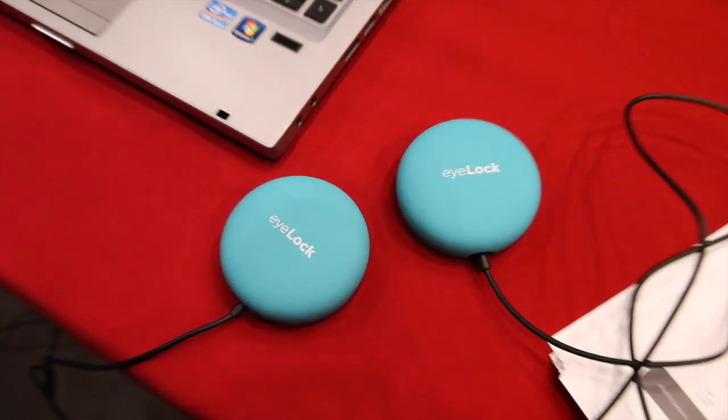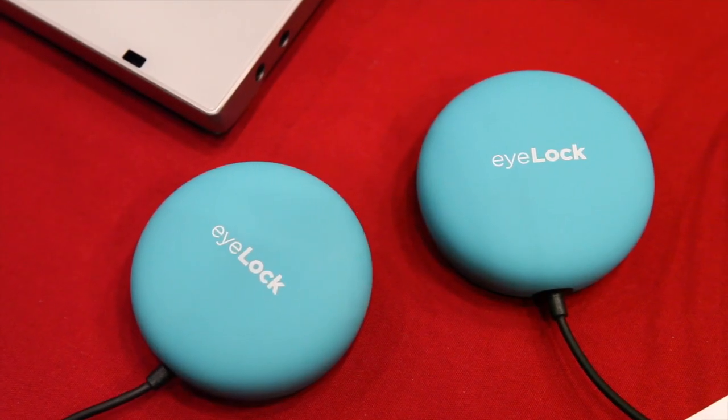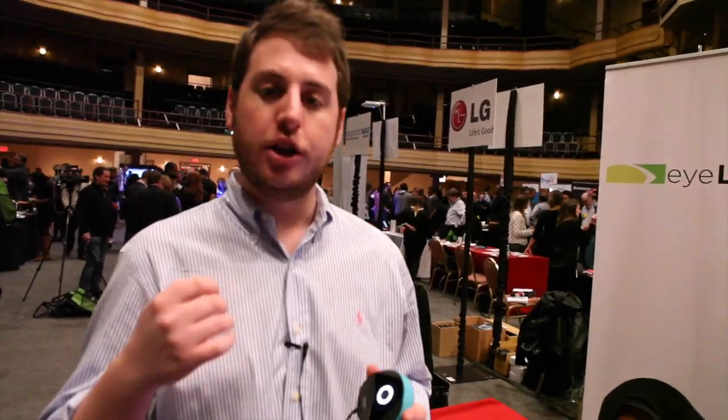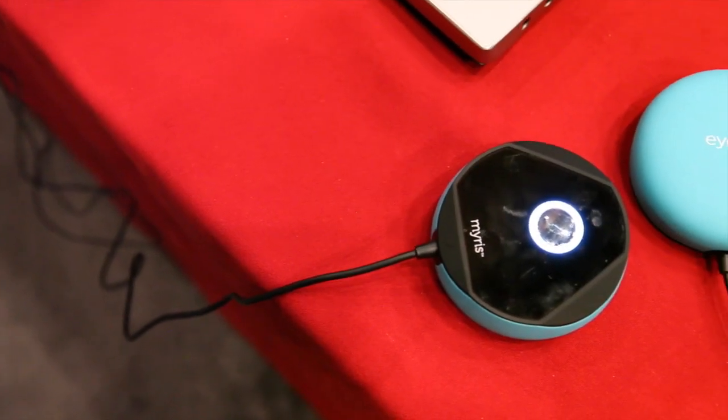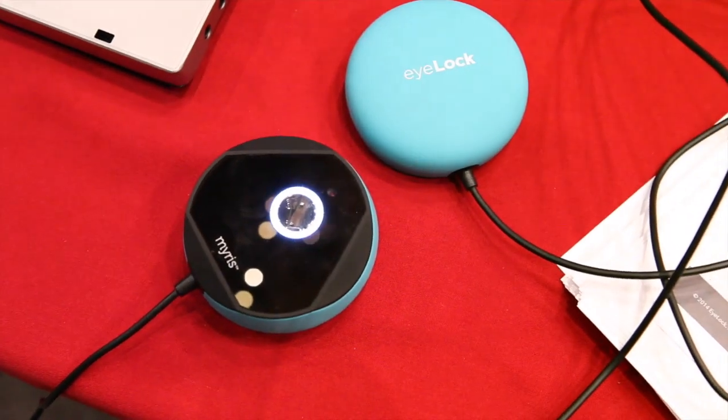You can make your passwords as intricate as possible and never have to remember them. Myris is a USB enabled device and it works on Chrome, Mac OS, and Windows 7 and 8. Myris will be available in the first half of this year — think within the next two months — and it will be under $300. More details to come very soon.